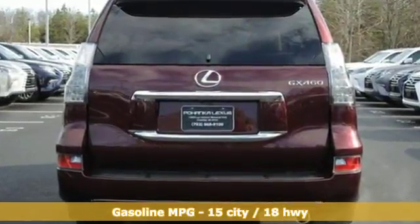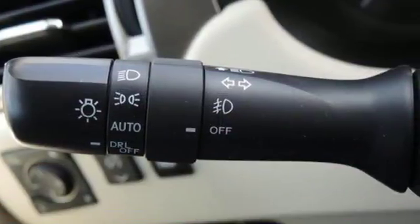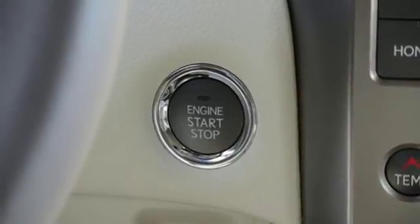Features include V8 engine, active front and rear anti-roll bar, integrated navigation system with voice activation, power heated mirrors, and dual zone climate control.